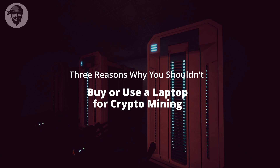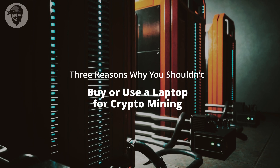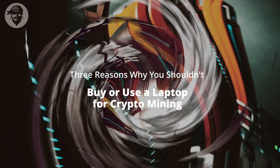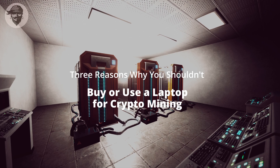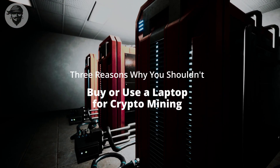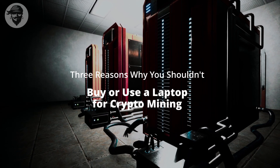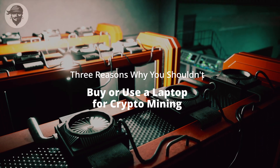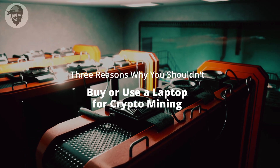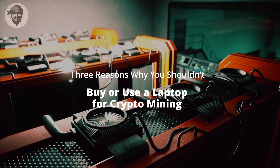3 Reasons Why You Shouldn't Buy or Use a Laptop for Crypto Mining. One of the worst ideas you can have is to mine cryptocurrency on your laptop. We all have different perspectives on cryptocurrency mining — some people adore it, while others are less enthusiastic. But most of us can agree that mining cryptocurrency on a laptop is a bad idea. Mining is best left to desktop computers or custom-built mining rigs.